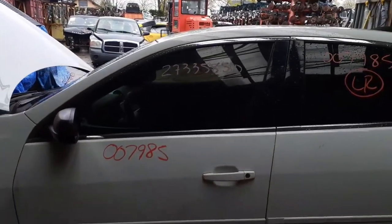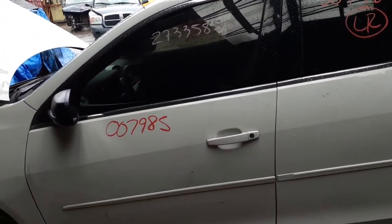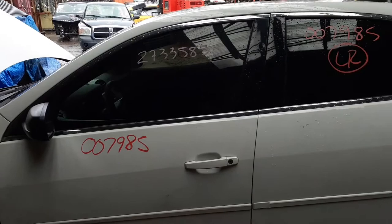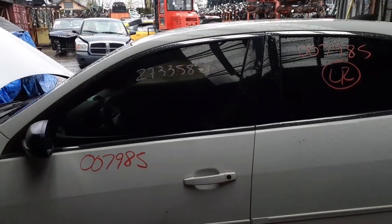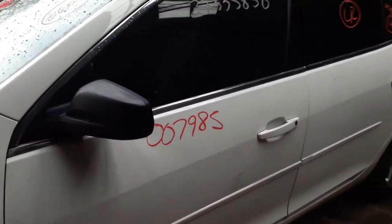Paint code for this car is GAZ. Interior code is like a gray and charcoal, or a two-tone gray, whatever you want to call it. It's four A's as in Apple, J as in John. You've got a left side mirror, black texture power.